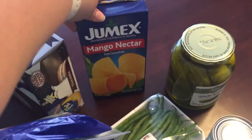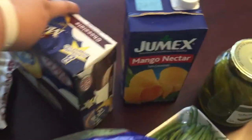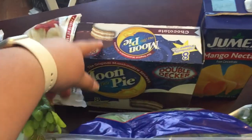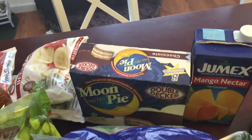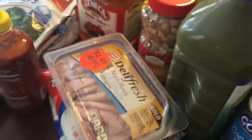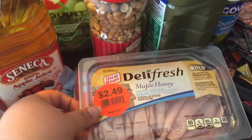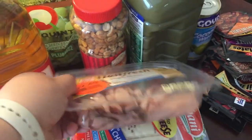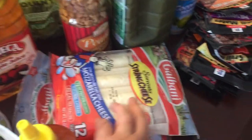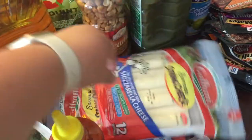I got some pickles — just me and the kids love pickles. I got some of this Jumex mango nectar; it's my favorite. I got the kids some moon pies — they just recently tried them for the first time so I figured I'd pick some up as a treat. I also got some Oscar Mayer Deli Fresh maple honey ham for dinner tonight.